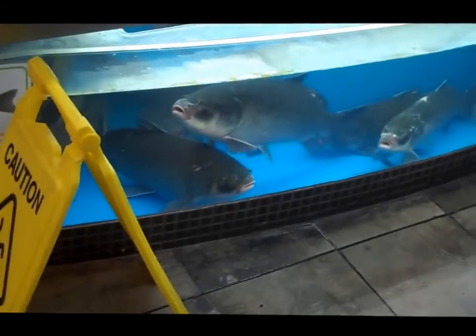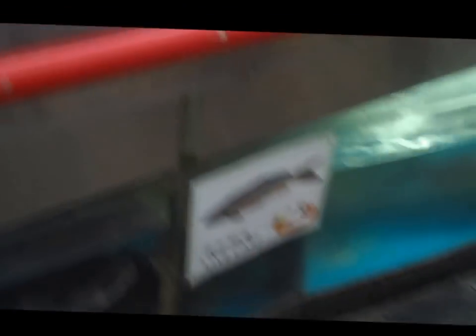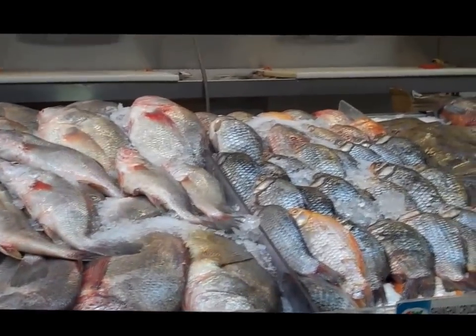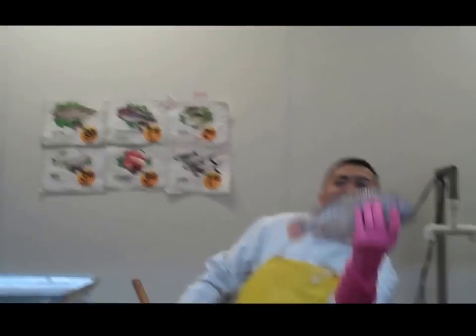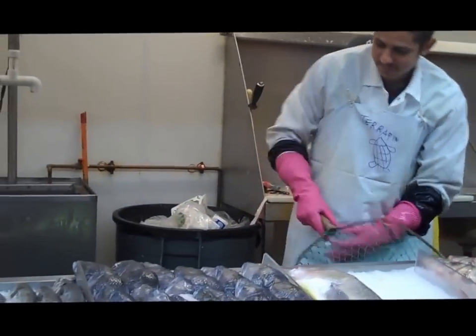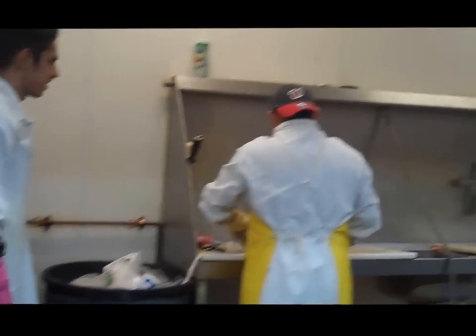The seafood department is amazing. They have live carp — you can see them swimming — and carp ready to be filleted. The staff are taking fish out and filleting them right in front of you. It's amazing! They love being in front of the camera. That's a big one! They love their job, they love the fish. They fillet the fish for you right here, as you can see.